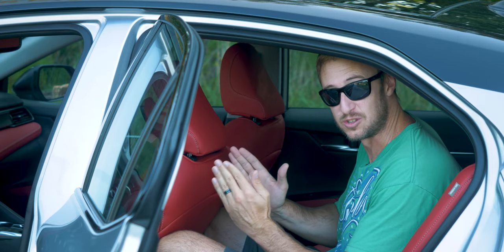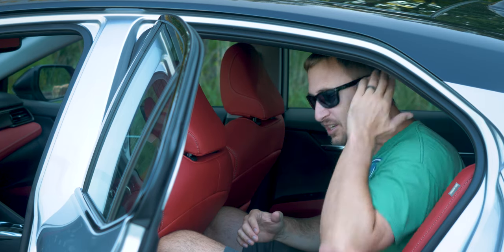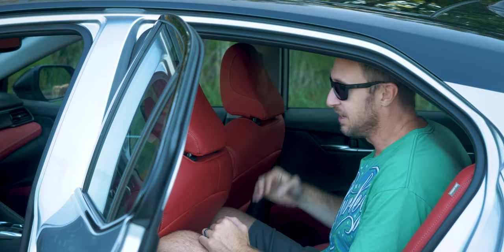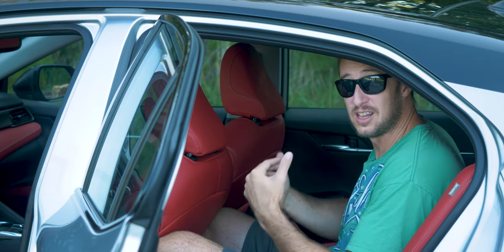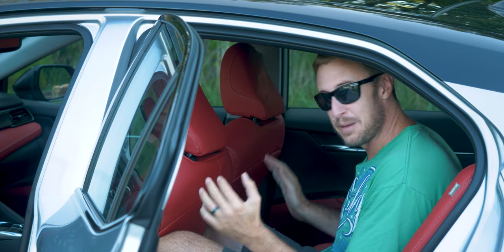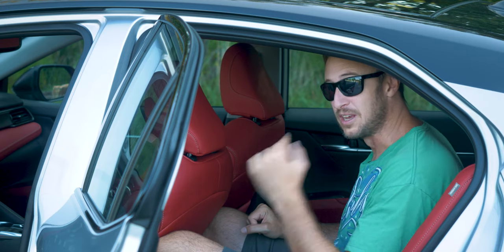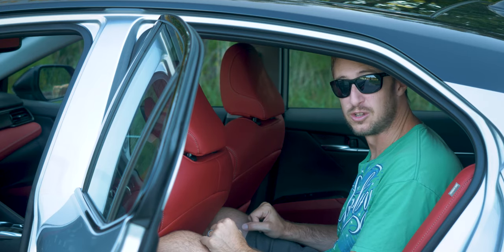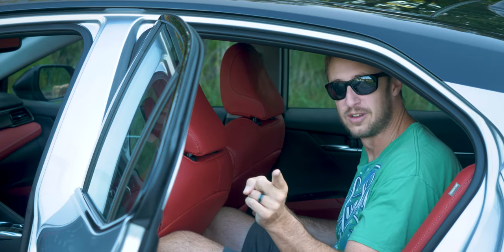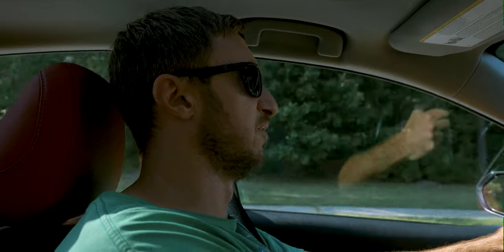That said, from this camera angle you can tell the headroom up front — despite the giant sunroof — is compromised in the back. I literally cannot lean back in this car, and if you're over about six-foot-two or six-three, rear headroom is definitely going to be an issue. But honestly, if you're six-foot-two, why would you be sitting in the back seat? You're an adult — ride in the front.